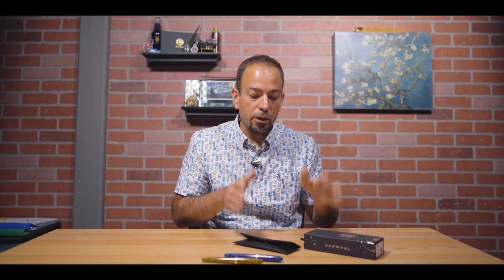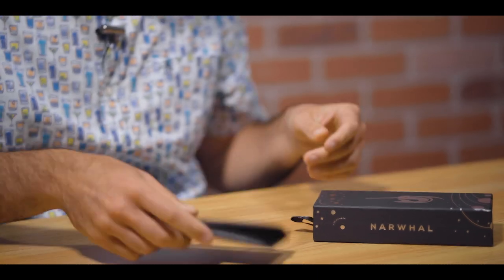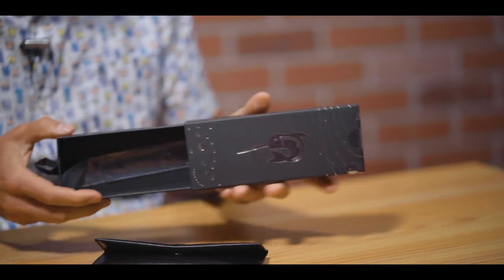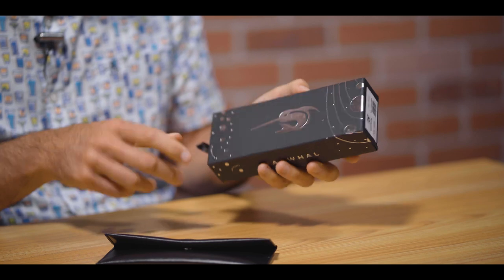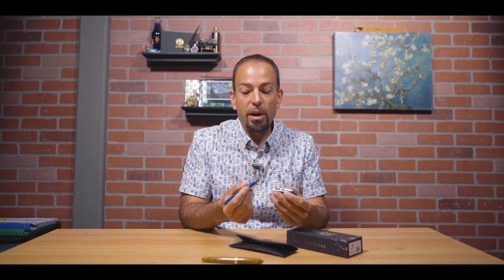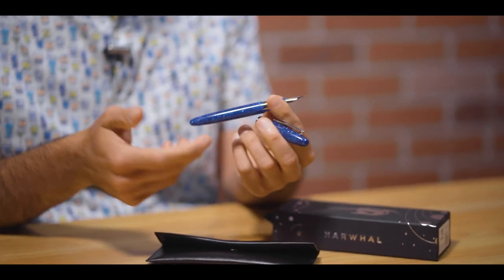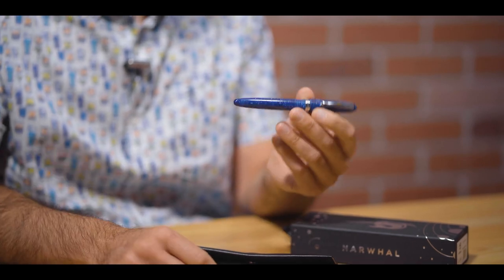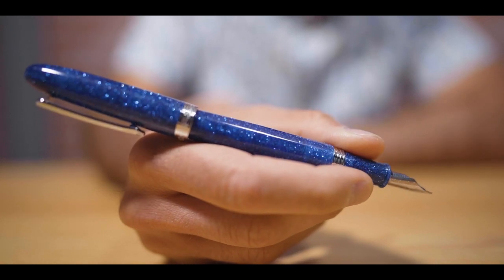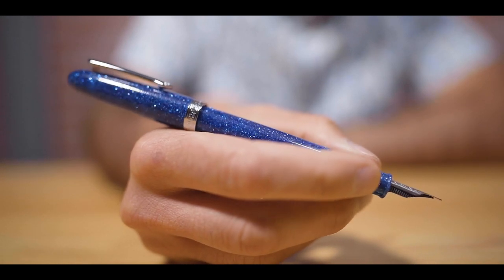Each Key West fountain pen is included in a leather pen case slash envelope container made out of recycled leather, which is then included in a drawer-type box with a silver foil Narwhal logo and some planet and bubble designs on the side. At $55 each, the Narwhal Key West is a great buy for a sparkly pen — it really does look much fancier than what it sells for. You can find them readily available at goldspot.com.